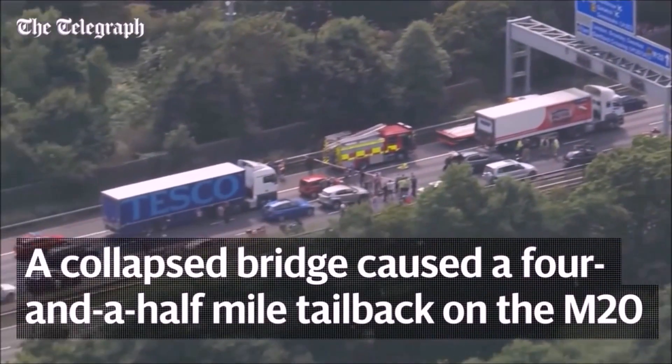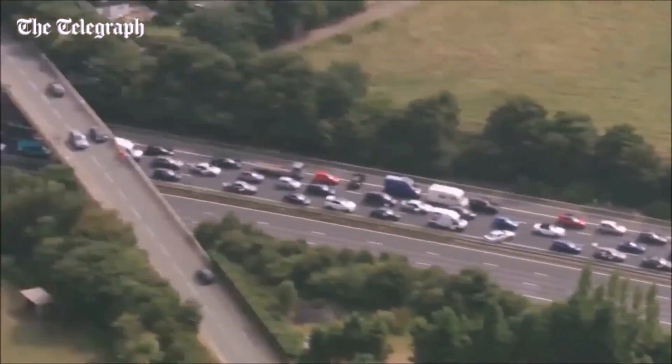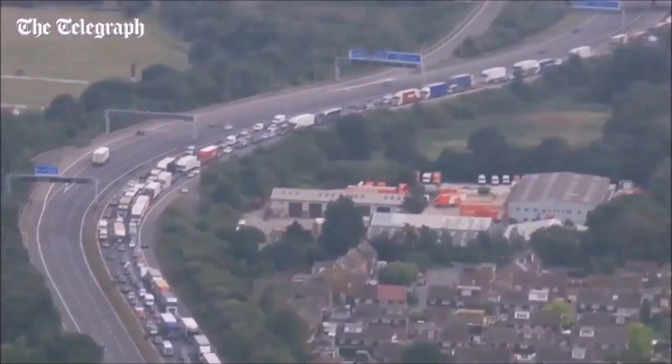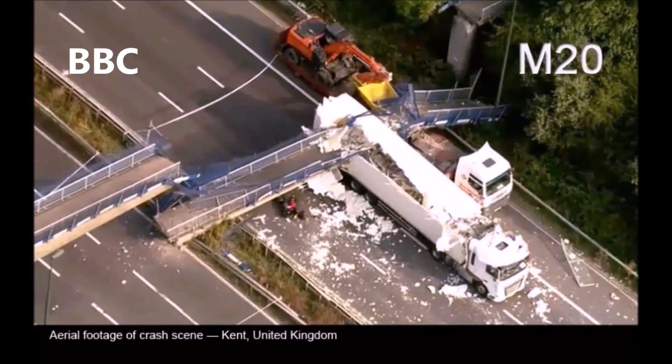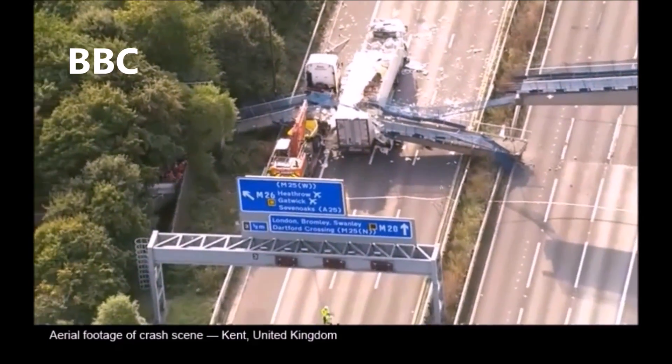Here in the UK, a tall truck strikes a bridge every four and a half hours, causing thousands of pounds in inspection, maintenance and repair costs. Bridge strikes lead to traffic delays, congestion, and in worst-case scenarios may derail trains or cause bridges to collapse.